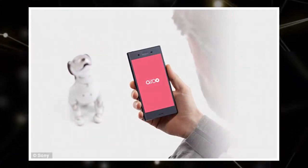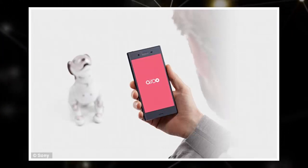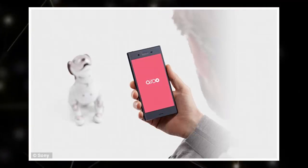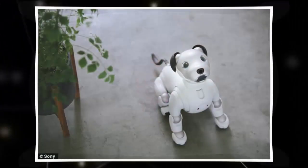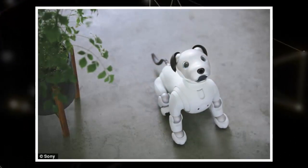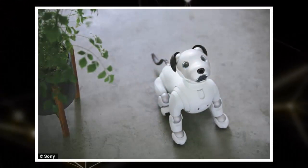It can be controlled by voice command or through the Aibo app, and Sony encourages users to talk to it, tell it where to go, and even personalize its eye color and gender. Users can tell their Aibo to go to the kitchen, and it's able to detect and navigate obstacles and even figure out the shortest distance to the destination.